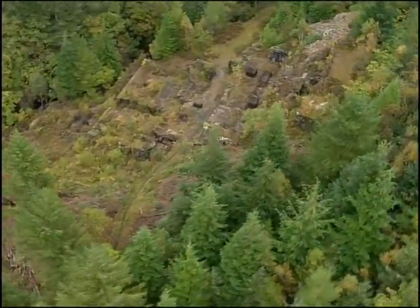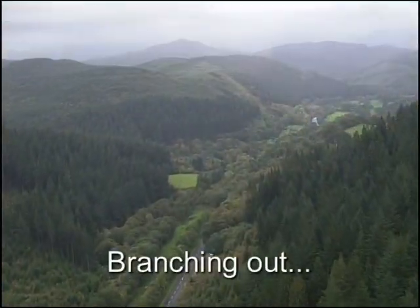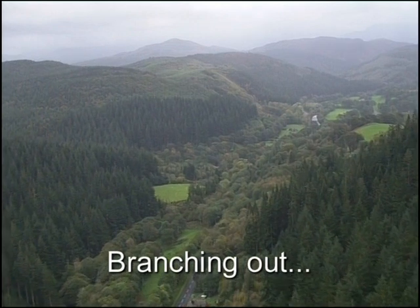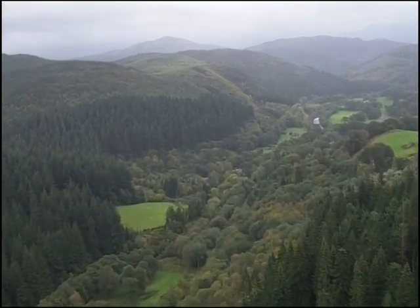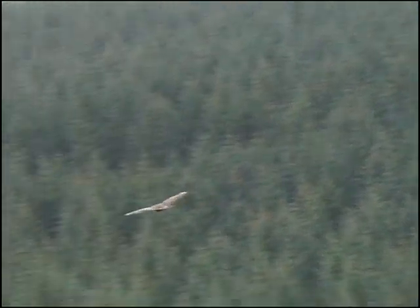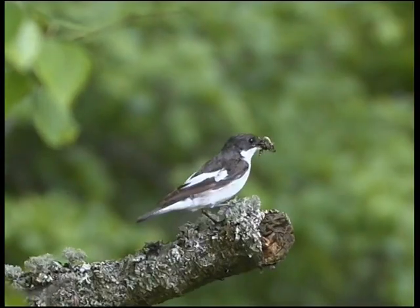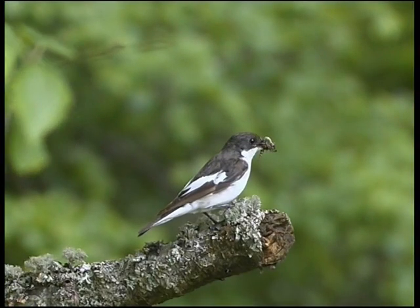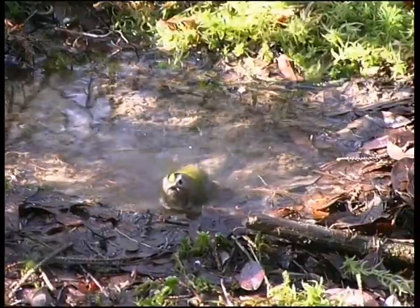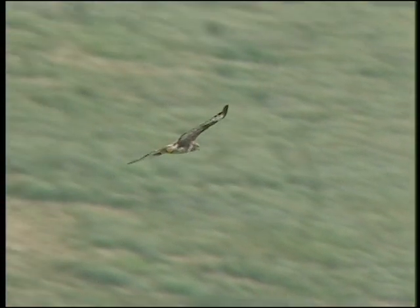Much of the forest wildlife is at home in the trees. Birds like the wood warbler, pied flycatcher, crossbill, and goldcrest can be found here.